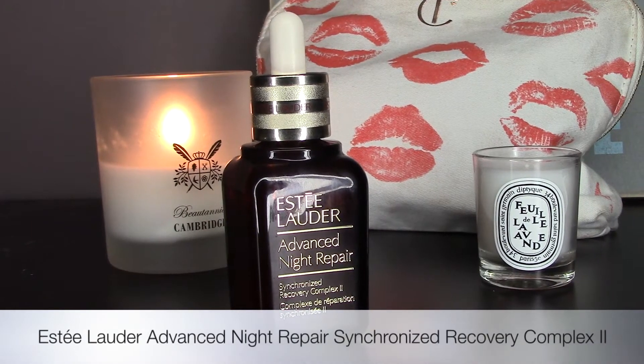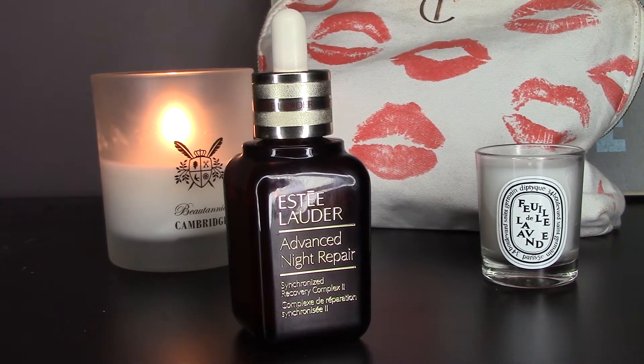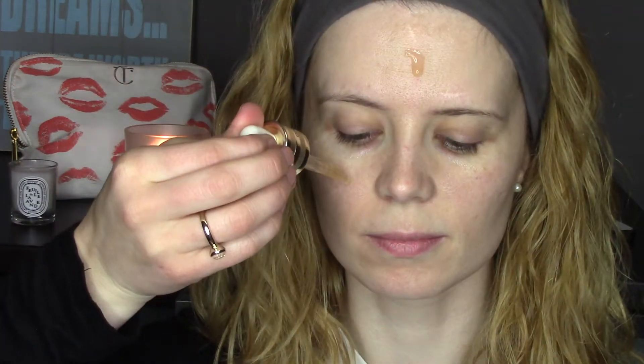Once I've finished with my eyes, I move on to my face, and the first thing I apply is a serum. The one I'm using is also by Estée Lauder — it's the Advanced Night Repair Synchronized Recovery Complex Two. It's a very pricey product but it is a wonderful serum; it has lasted me a long time, almost a year. It has a pipette and I apply three drops on my face, spreading it all around and also down my neck. It's very important not to forget about your neck.